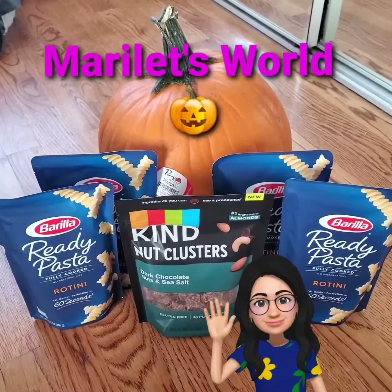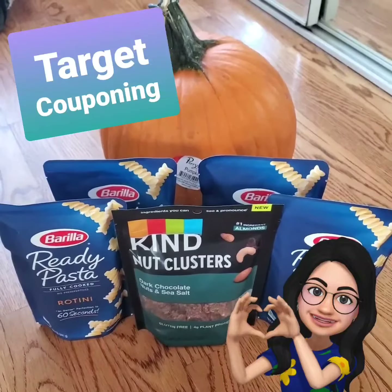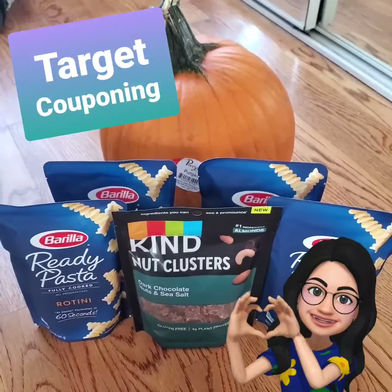Hi, this is Marie and you're watching Marilette's World. This is a short video on a quick Target deal.